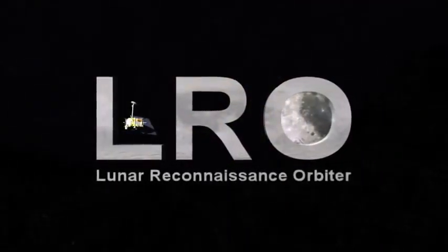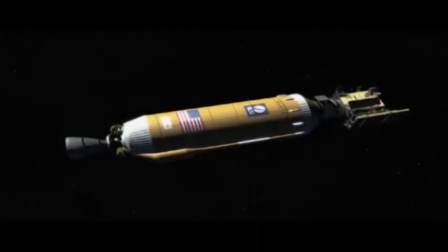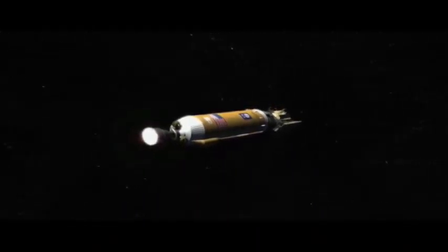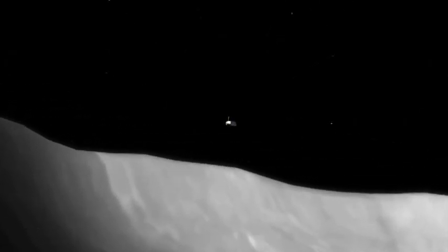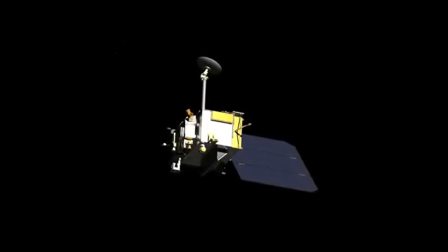The Lunar Reconnaissance Orbiter is an uncrewed spacecraft that will be launched from Earth to the moon. That means no people will be on board for this trip. The LRO will orbit the moon at a low height and gather all kinds of information about the moon that will be very important to scientists and engineers as they plan to send astronauts back.